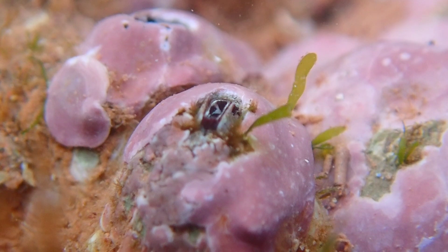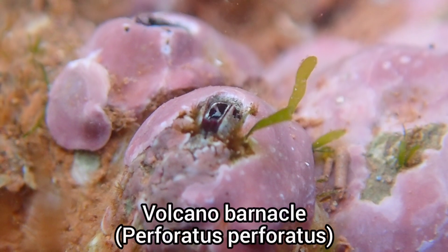Here you can see a patch of encrusting algae covering a couple of volcano barnacles.